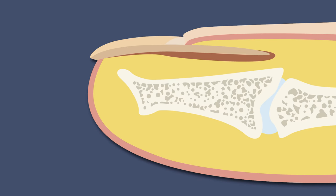Underneath the free end of your nail is a layer of epithelium called the hyponychium.